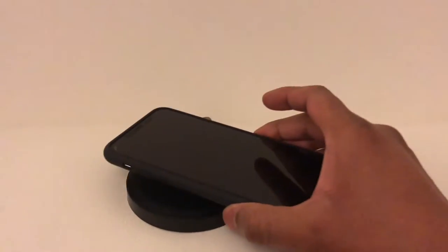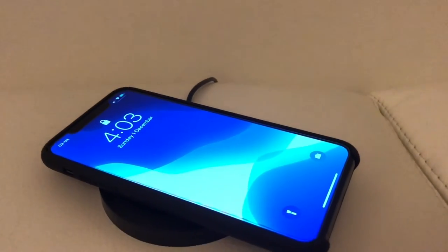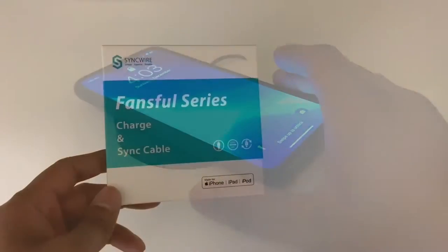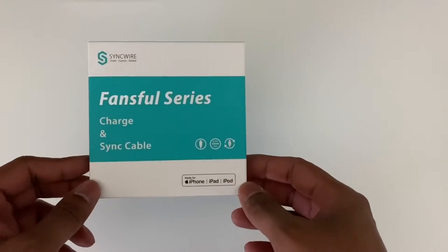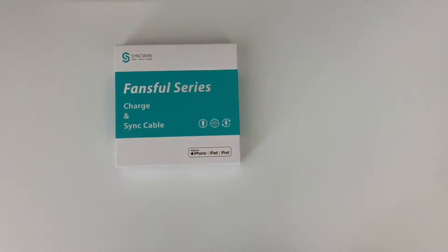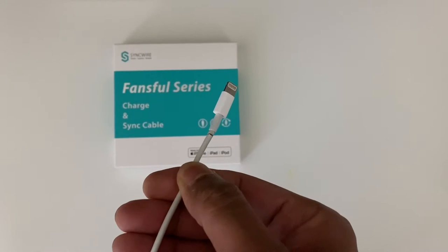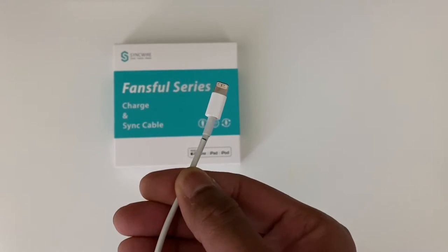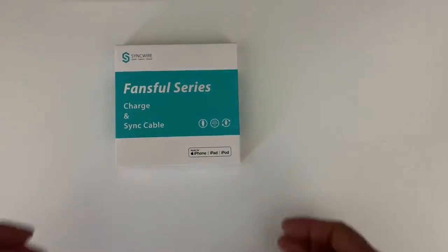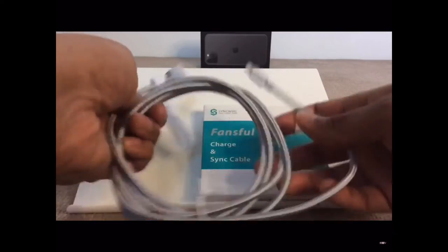Most Android phones already have this feature, and all Apple iPhones from Series 8 and above have it too. Next up is charging cables — this is something one can never have enough of, especially since the ones Apple provides tend to fray after a year's worth of usage. Here I have the SinkWire cables from Amazon; they do the job nicely, are lengthy enough, and are braided so your cable won't end up in tangles.